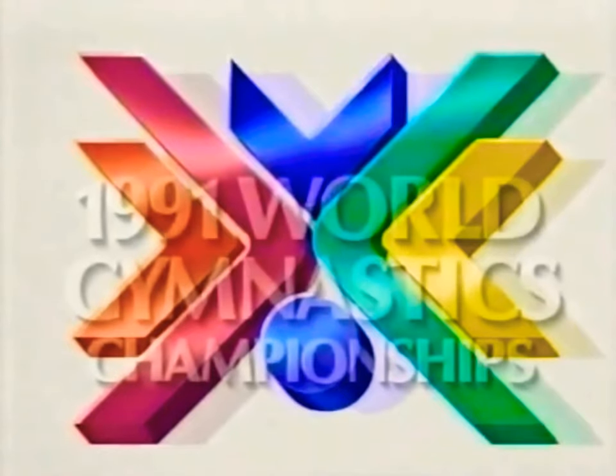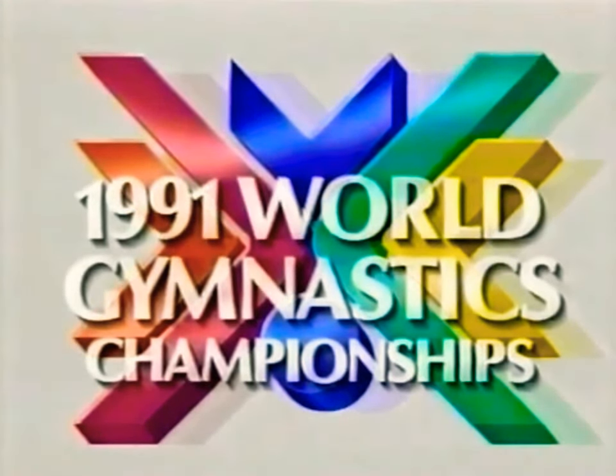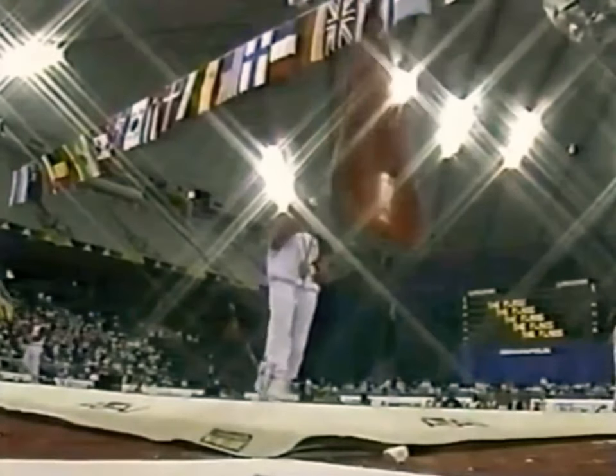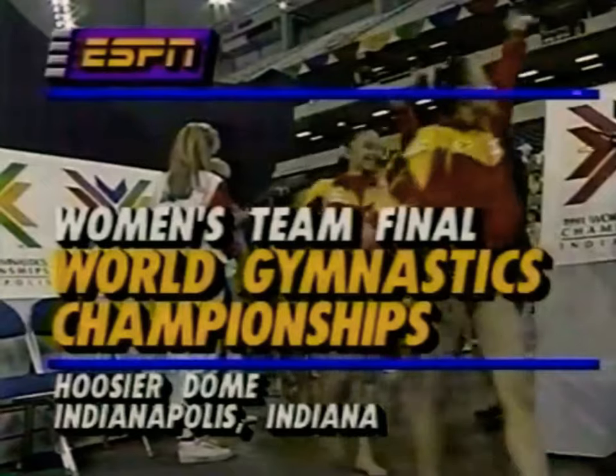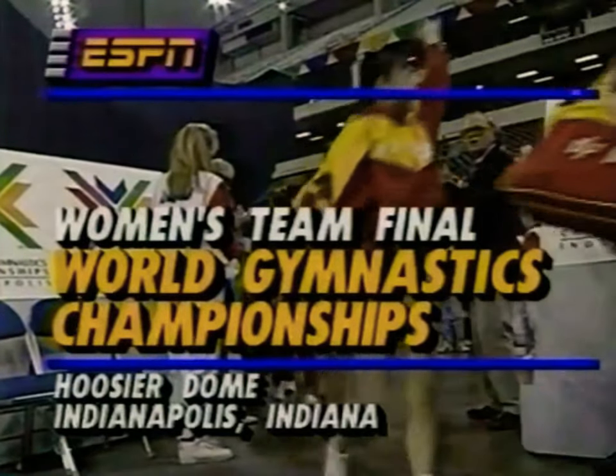This is the sport of gymnastics, and these are its championships. We welcome you to the 1991 World Gymnastics Championships here in Indianapolis, Indiana.